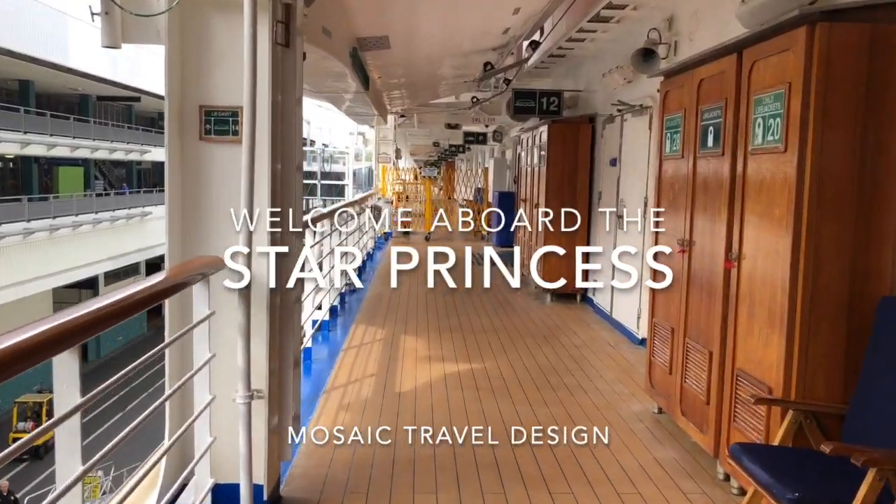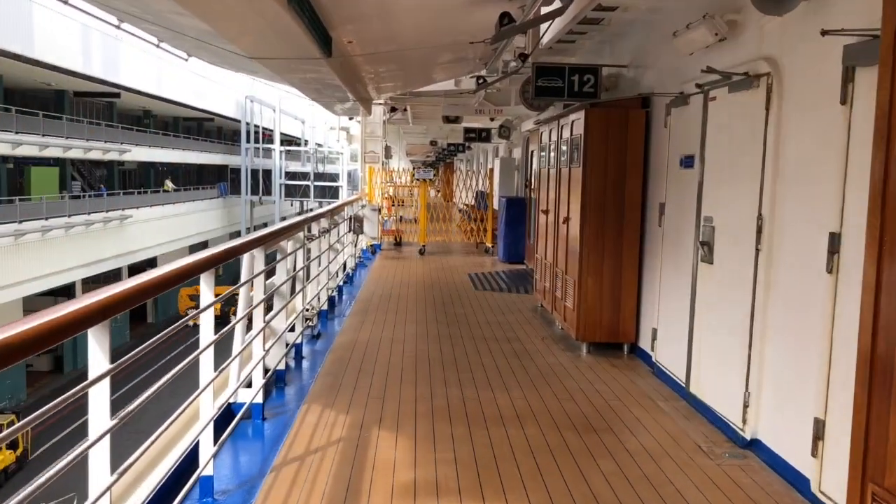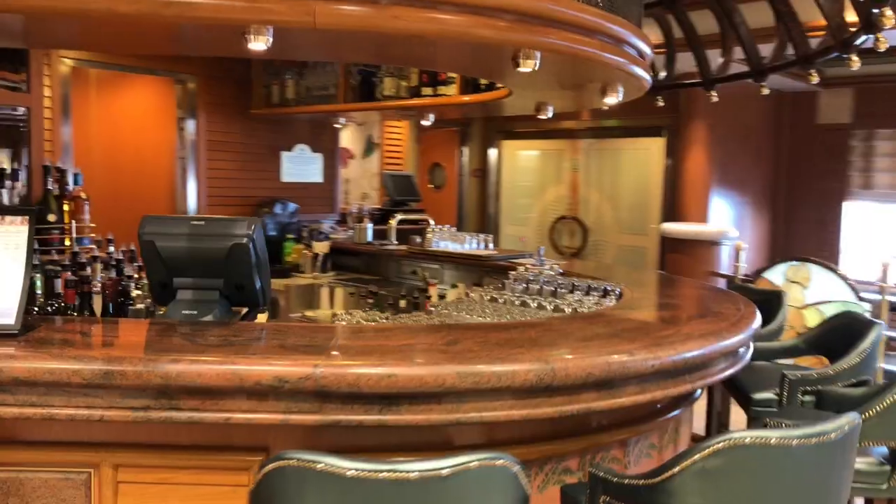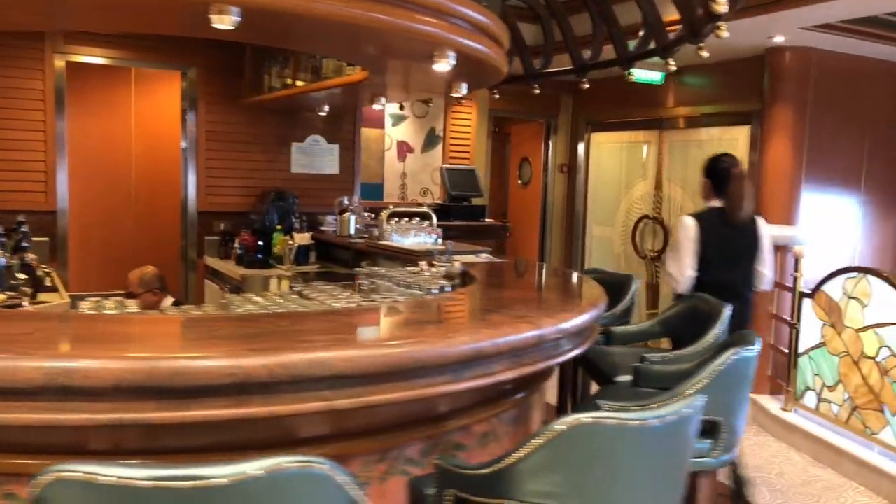Hello everyone and welcome aboard the Star Princess. I'm Laura from Mosaic Travel Design and today we're going to take you on a tour of this ship. We're starting our tour on Deck 7 in the Promenade.